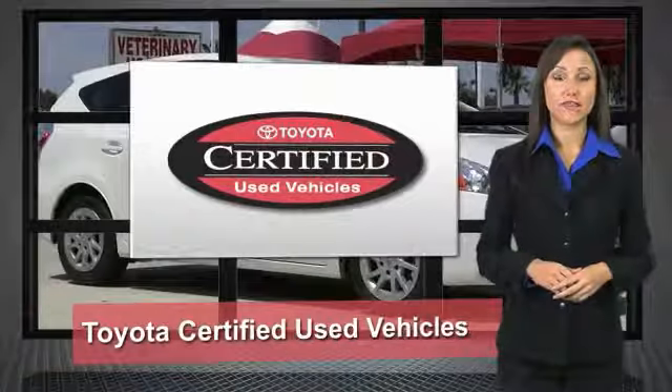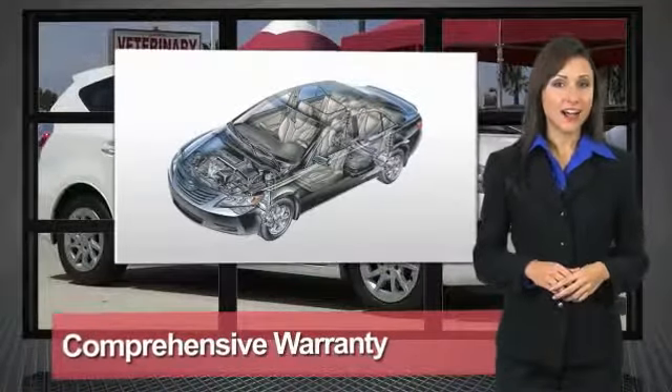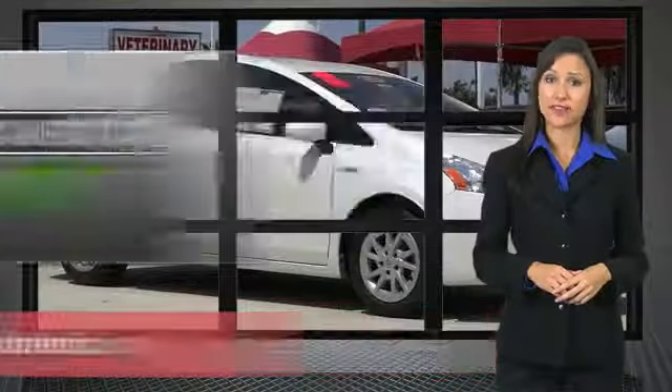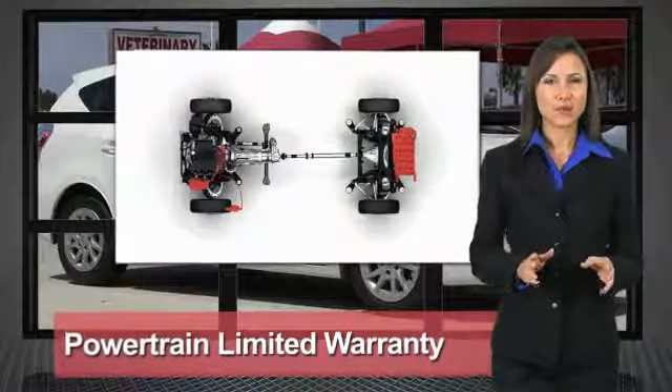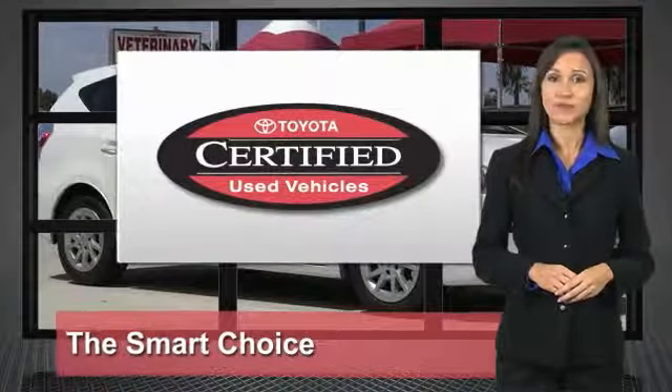We know that the idea of buying a used Toyota is attractive to you. After all, getting a high quality, low mileage Toyota at a great price is a smart move. That's why we created the Toyota Certified used vehicle program — it's the smart choice.